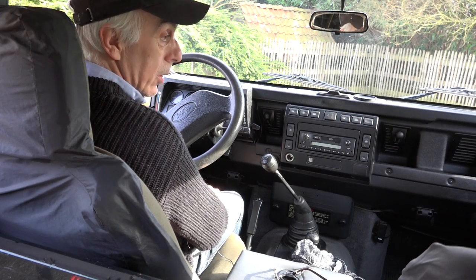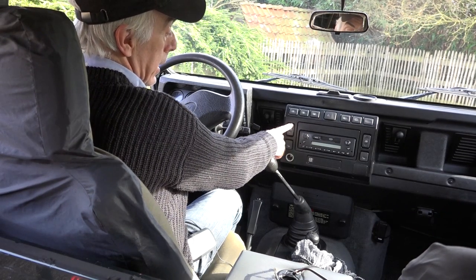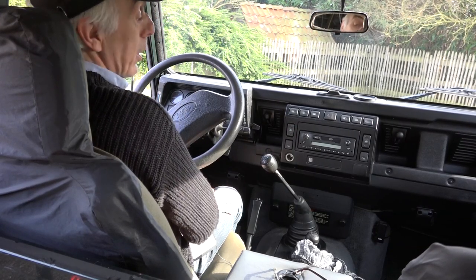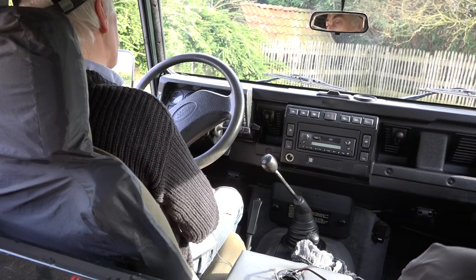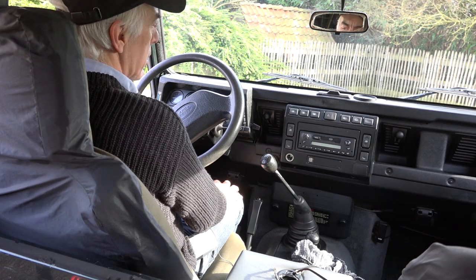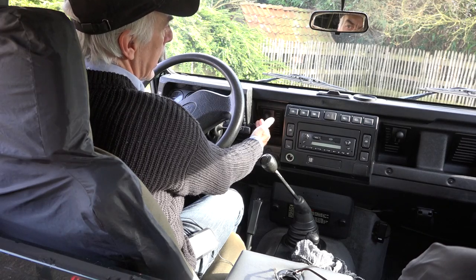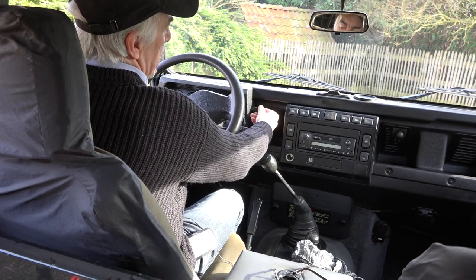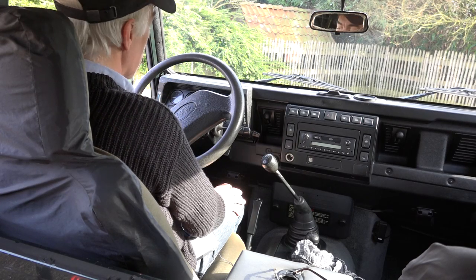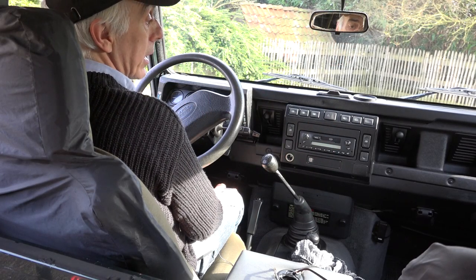This car, luckily, has electric windows. Because as you know, Defender drivers always have to open up their window to drive, otherwise they just don't fit in the car — it's too tight. There is a blower system here for hot and cold air. It has an off position and stand one and stand two, and that's it — no more positions. You can just regulate the air up or down in the car.